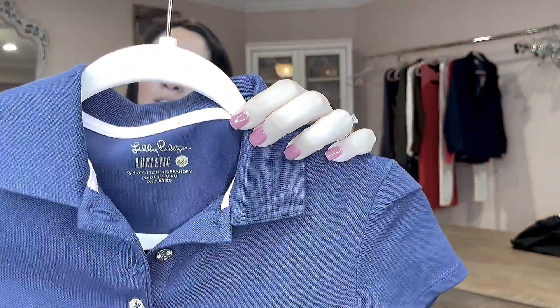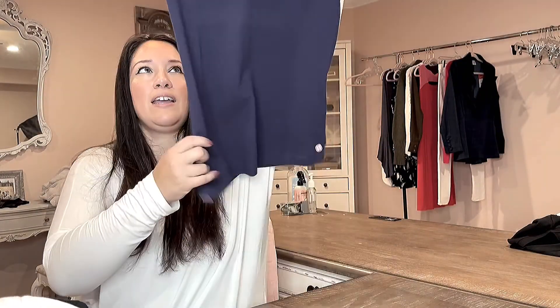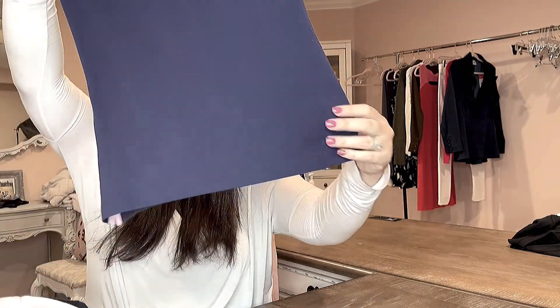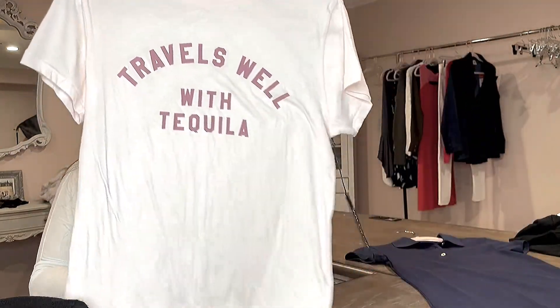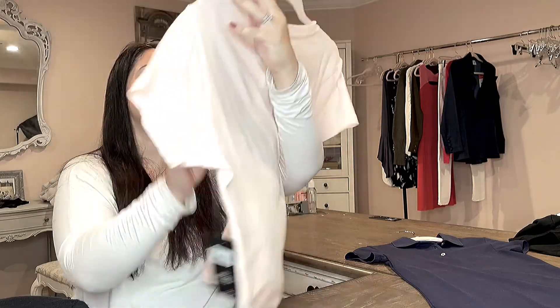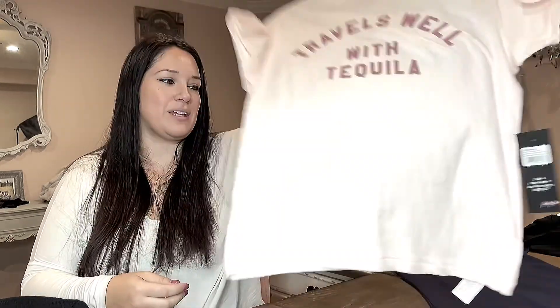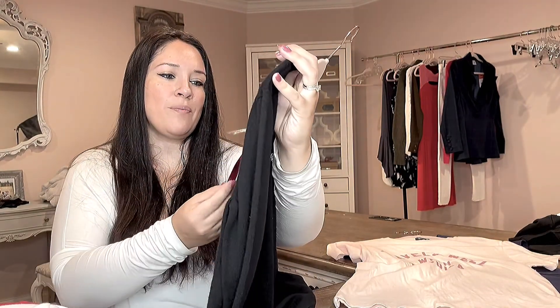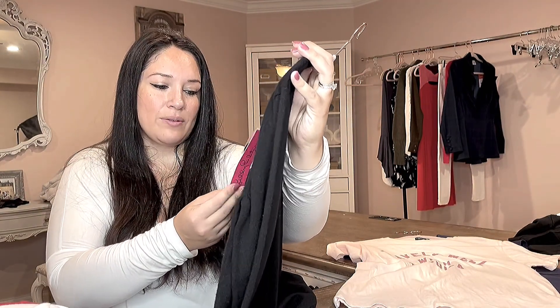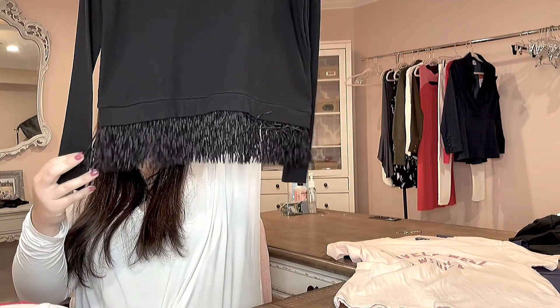First is this Lily Pulitzer Lexletic navy polo. It's an extra extra small, but I think that's okay — the Lily Pulitzer solids have been doing pretty well for me, especially the sweaters in the wintertime. This is a Wild Fox top that says 'Travels well with tequila' — I thought that was funny. It's an extra small in a blush pink color. And this is a Lily Pulitzer size extra small cashmere blend sweater. It was originally $138 and I think this will do really well.